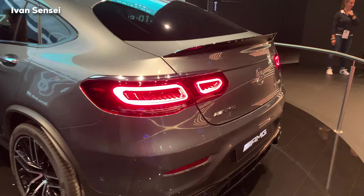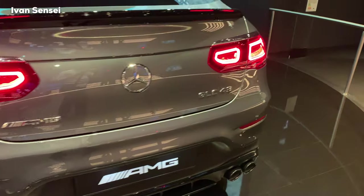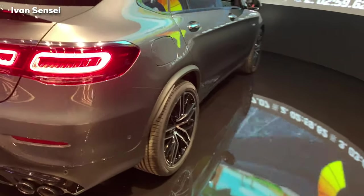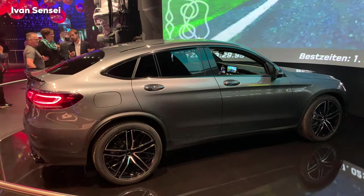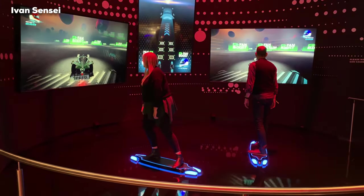Here we can see the Mercedes-AMG GLC 43 in coupe shape. I showed you the SUV variant in a full review, but there was no coupe outside — only here on the stand — so I couldn't do a full review of this car, but I will do that as soon as it enters the dealers.